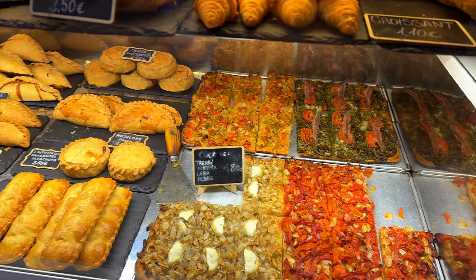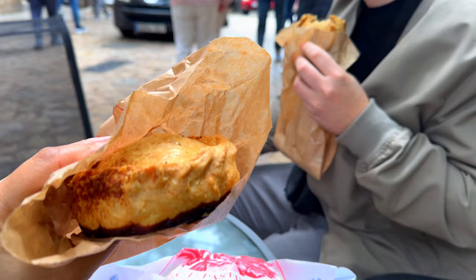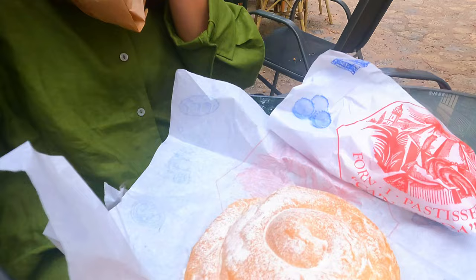And as expected, we got so hungry, so we grabbed some authentic snacks from one of the local pastry shops here.